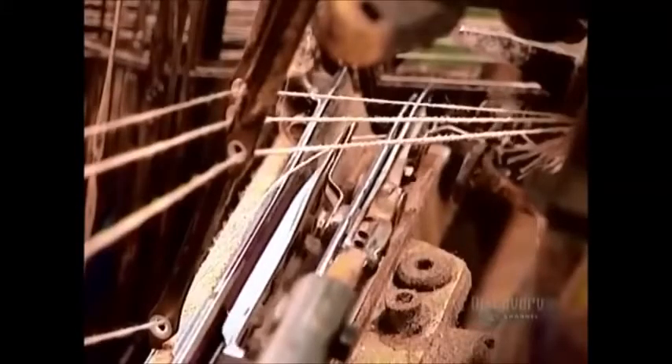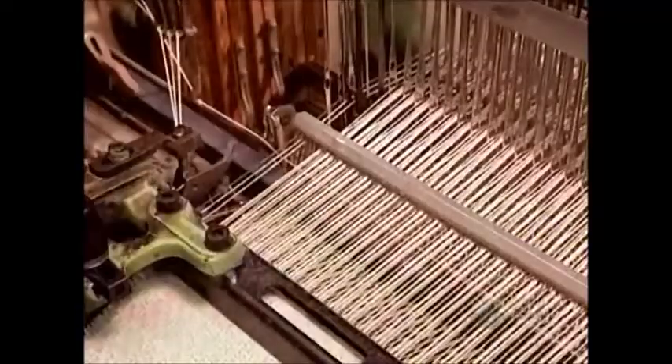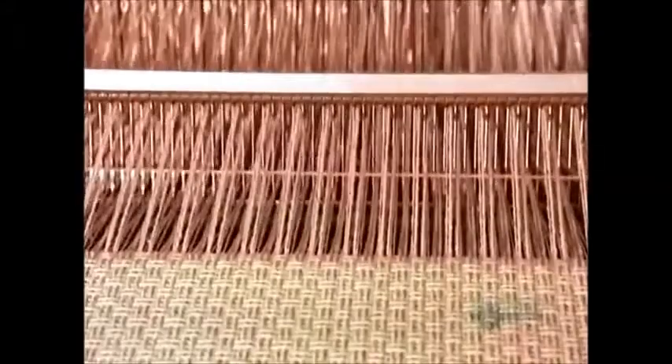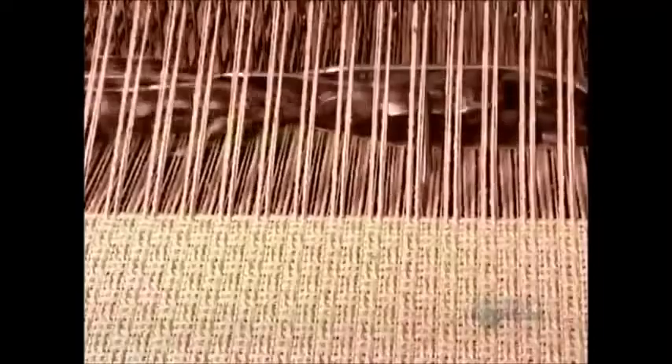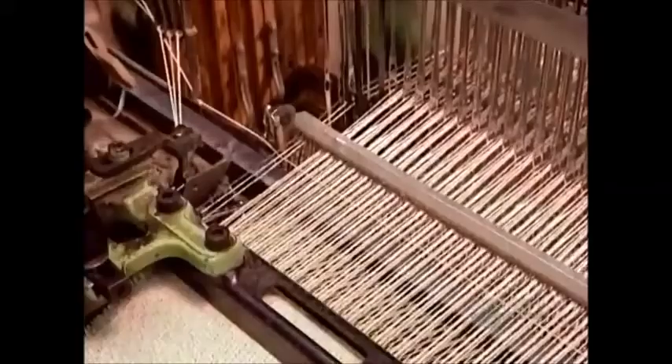Watch in slow motion as it inserts one strand at a time, crosswise, through stationary lengthwise strands. It's computer programmed to thread in a specific under-over configuration according to the type of weave. The loom inserts 400 strands per minute.